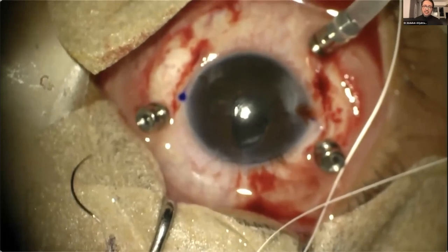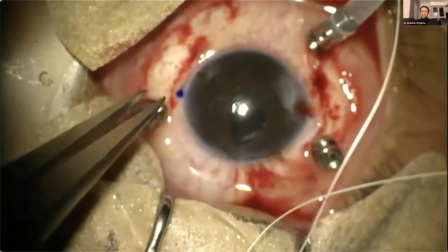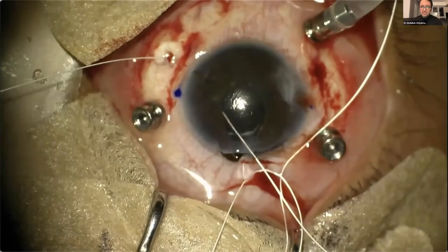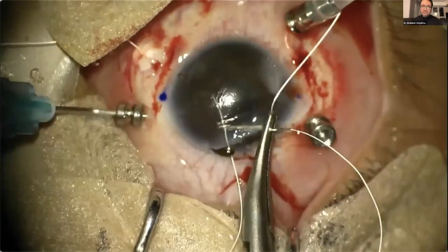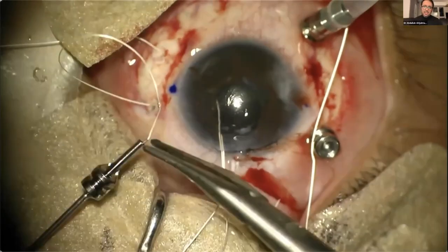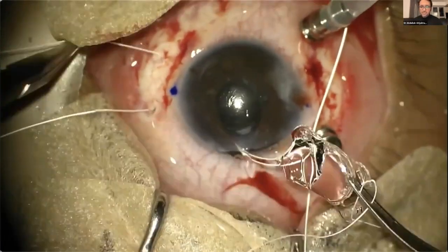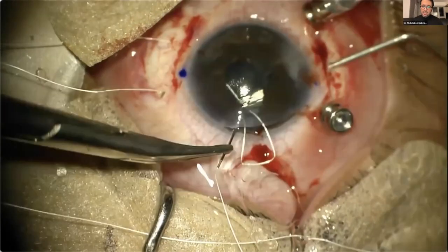There is an issue in this step: you have to remember which haptic is distal to you and which is proximal, so as not to have any tilting or rotation of the lens inside the eye. This is why I mark it with a marker before introducing it inside the eye, so I know exactly which is distal and which is proximal. We insert it inside the needle, pull out the first thread, then the second thread through the trocar itself. Then we remove the trocar at the same time to avoid any slippage. The first side is done; we do the same on the other side.